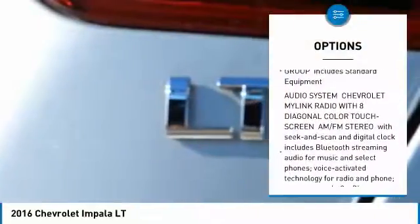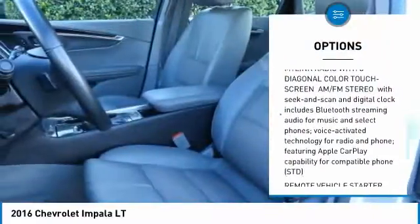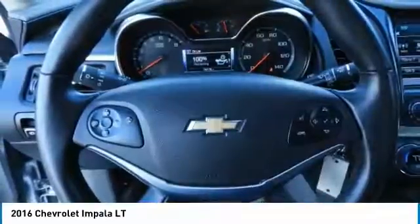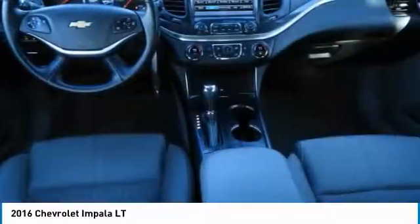Here are some of this vehicle's great options: steering wheel audio controls, anti-lock braking system, lane departure warning, remote engine start, Bluetooth, power steering, aluminum wheels, four-wheel disc brakes, cruise control, FWD.